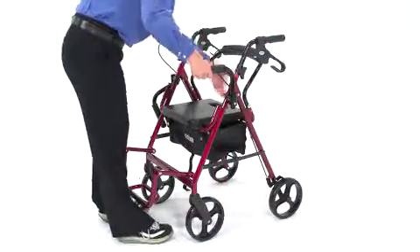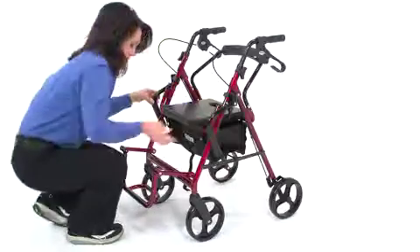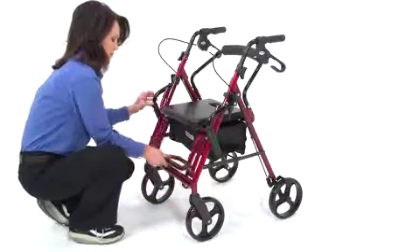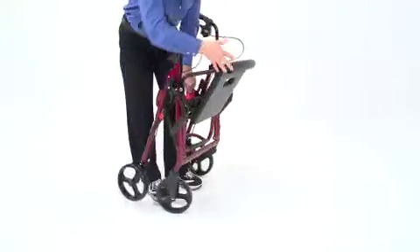To transition the Duet back to a Rollator, simply flip down these armrests and fasten with the safety lock. Flip up the footrest and secure it with the Velcro strap, then move the backrest. The safety lock on the frame prevents the Duet from folding while in use, but when storing the Duet, the safety lock must be released.